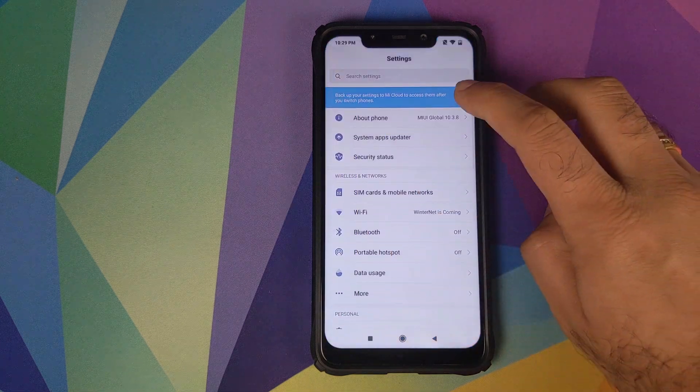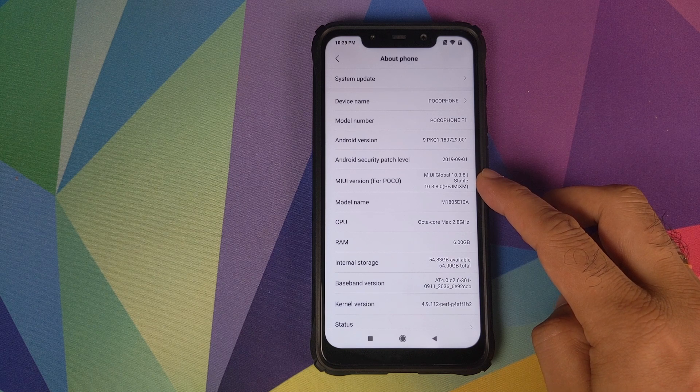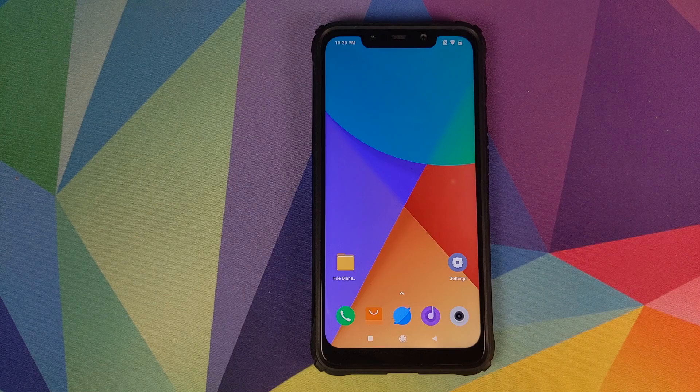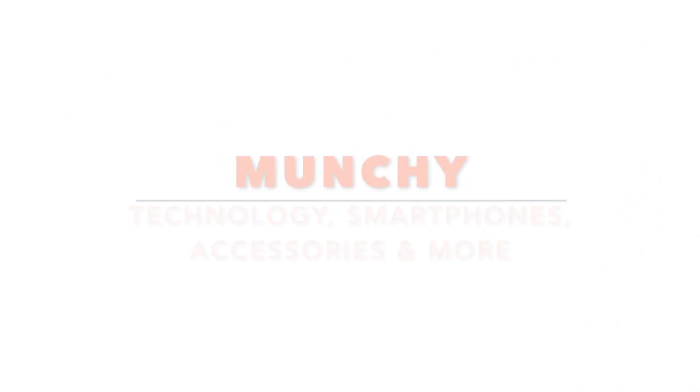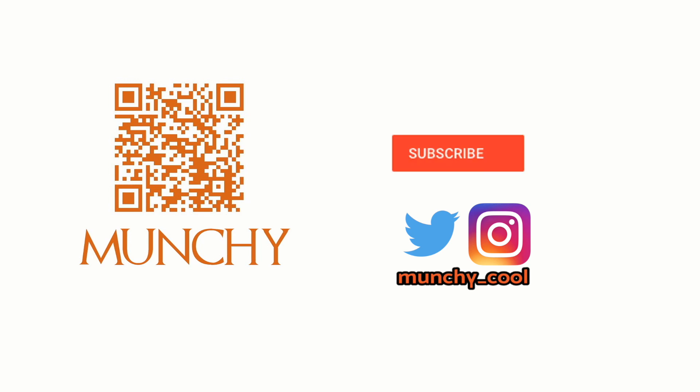How to update your Xiaomi Poco F1 to the latest global stable MIUI 10.3.8.0 based on Android 9.0 Pie. If you haven't already subscribed, make sure you subscribe to the channel and click on the bell icon to get notified of new videos.